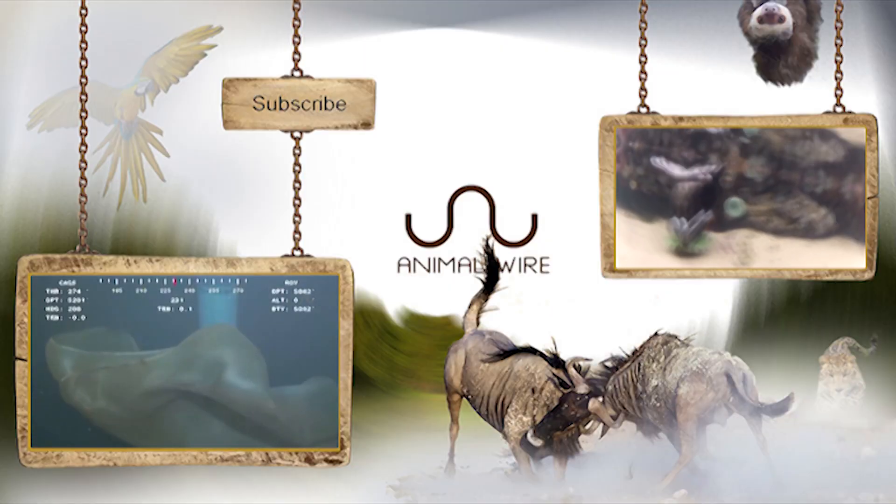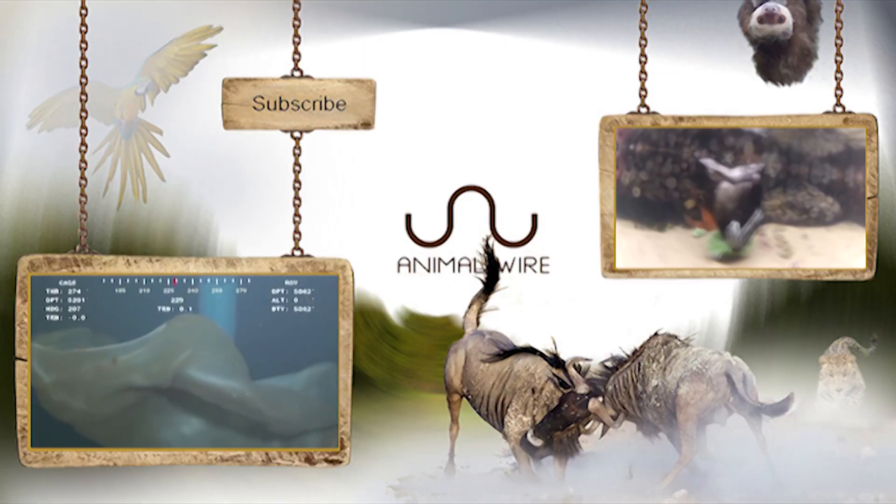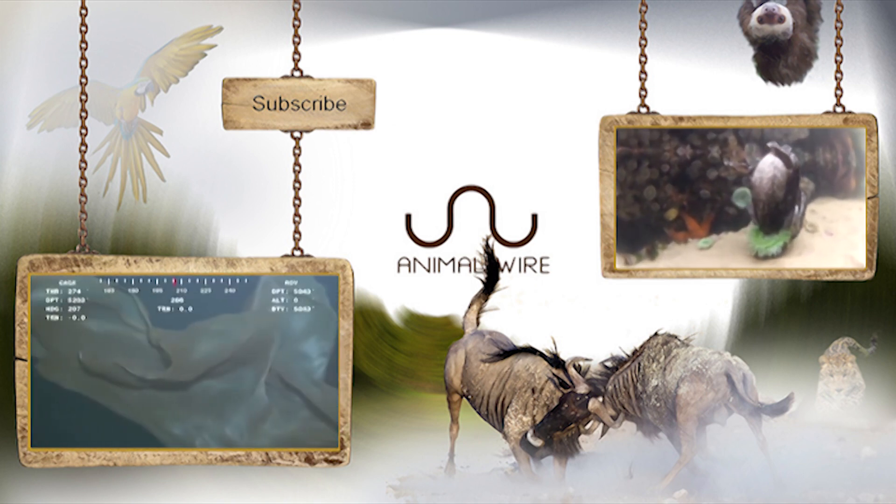But like all things in life, this neat ability probably serves multiple purposes. So what do you think its function could be?